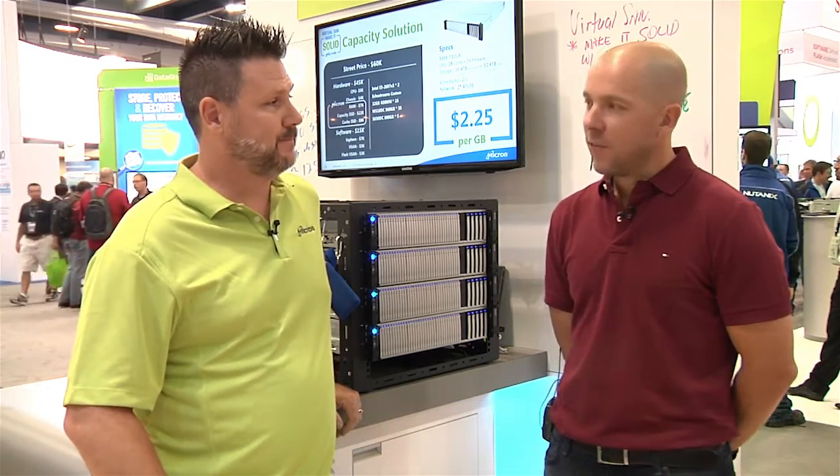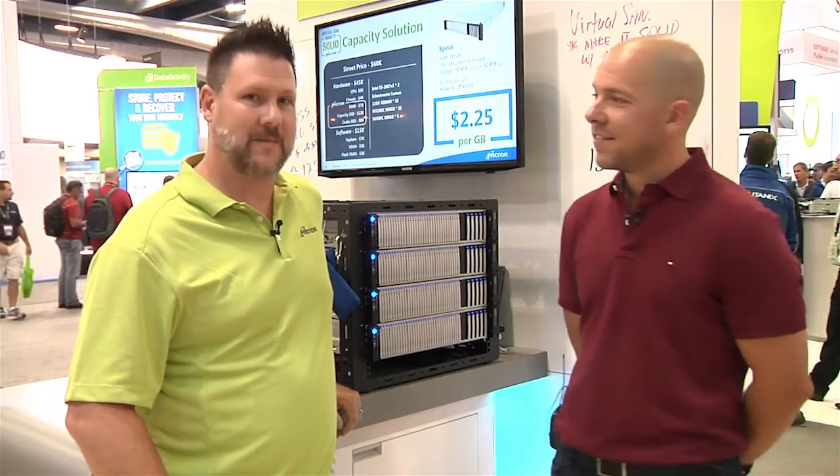I'm Jason Massé, one of the IS architects for Micron, and I'm here with Duncan Epping, a chief technologist for VMware. Thanks Jason for having me. Glad to have you here.